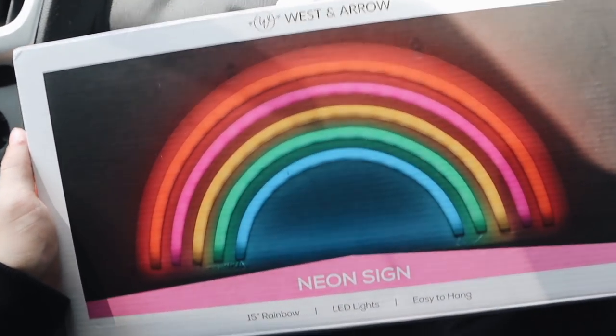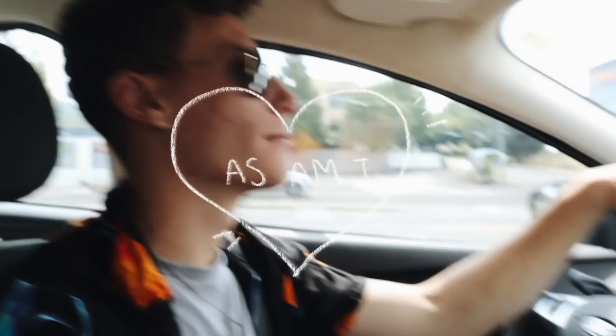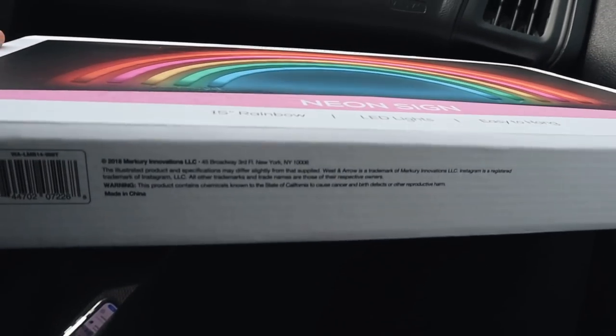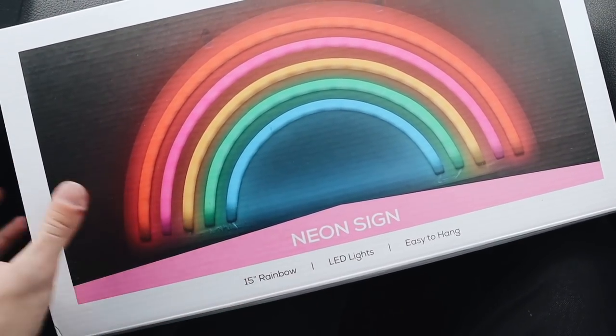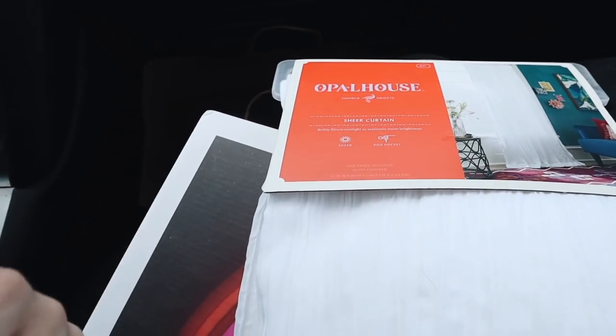It's day two of the decoration work on Calvin's room. I went to Target last night but forgot my vlog camera, so I'll share what I got. One of the main focal points is a neon rainbow sign — Calvin's a homosexual so that's why we went with that one. It was only $29 as opposed to the $80 Urban Outfitters ones. I also got an Opal House white curtain panel and a curtain for the back. And then a letter H and some other random things like string lights for the DIY, plus paint and a paintbrush.